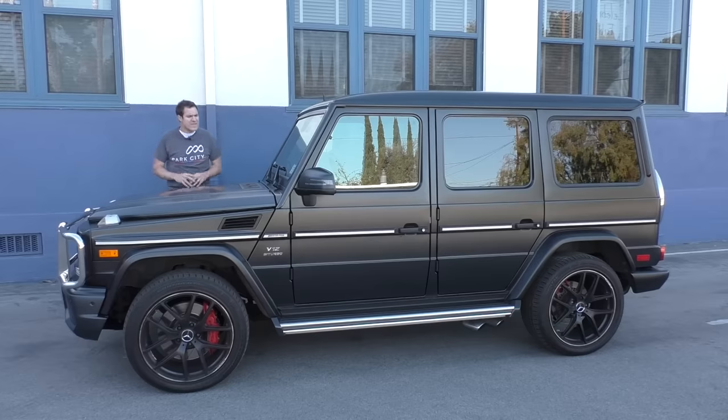Those are the quirks and features of the G65, but let's not get carried away. The biggest quirk is that this thing exists at all, followed very closely by the experience of driving a V12 file cabinet. So now I'm going to do that.